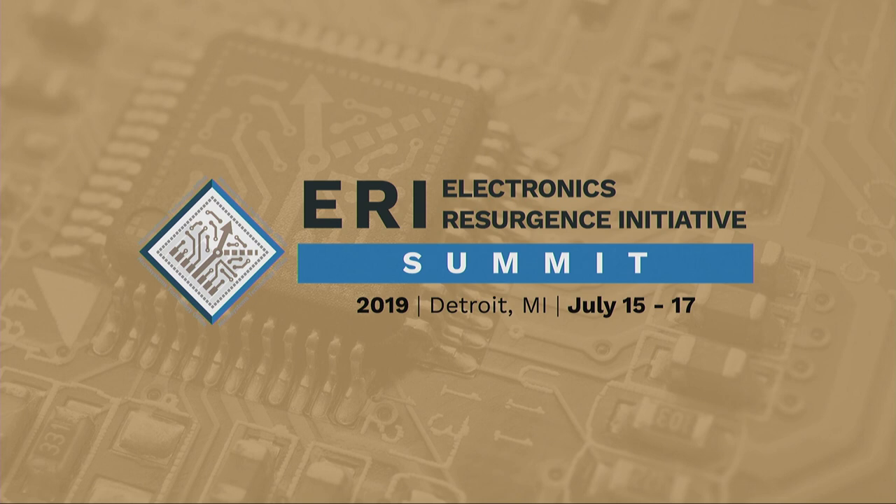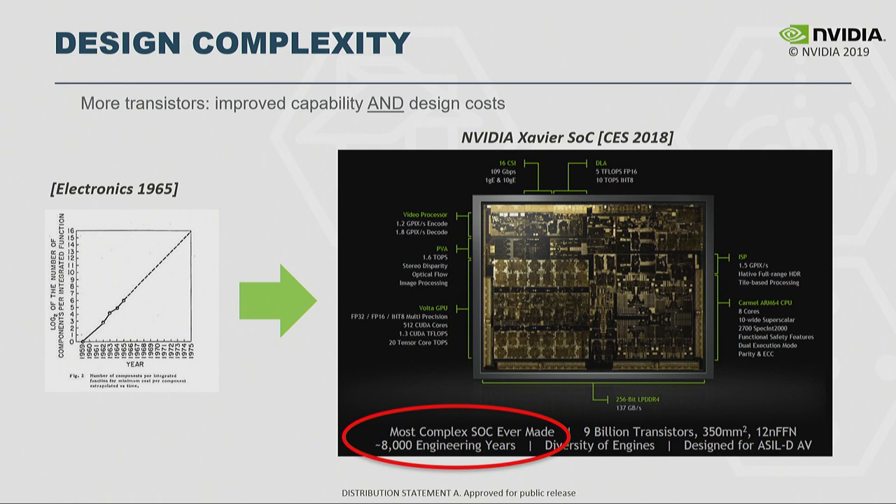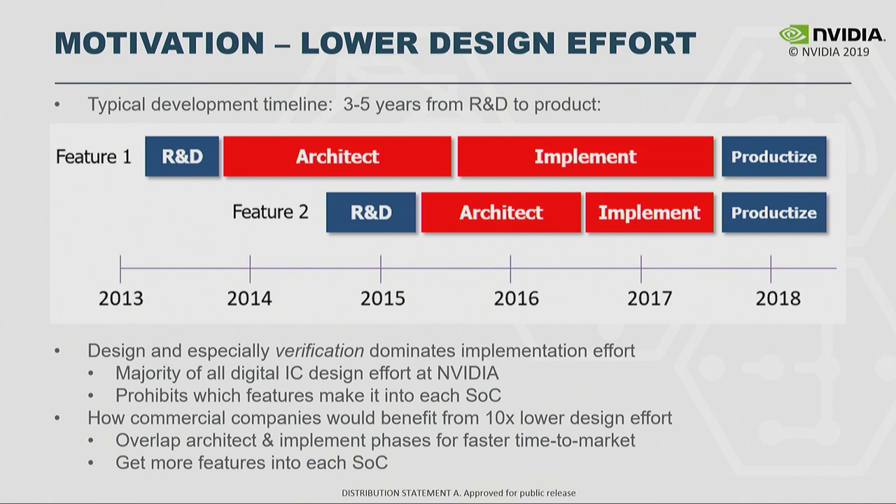Thanks, Linton. I'm happy to share the results that our research group at NVIDIA has been working on related to high-productivity design methodologies, specifically applied to building machine learning accelerators. This work has been collaborative with Harvard University — David Brooks and Gu-Yeon Wei's group — as well as Mentor Graphics on the high-level synthesis tools. Let me start by motivating the same design complexity problem that Linton talked about from a DOD perspective, now from a commercial perspective: Moore's law has been a double-edged sword, enabling an exponential increase in the number of transistors we can integrate on a single SOC.